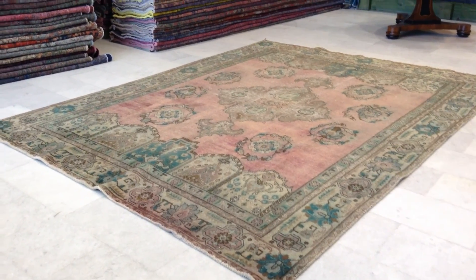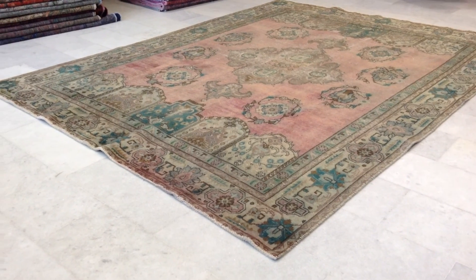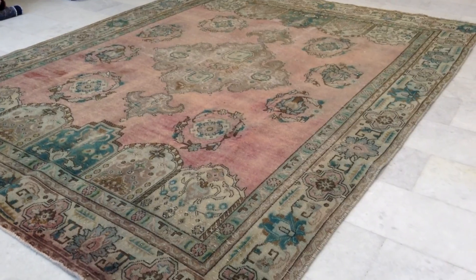Vintage carpet 6392. It's a Persian handmade vintage carpet. The colors are being picked up very well by the camera. The pink inside is a very beautiful Venetian pink.